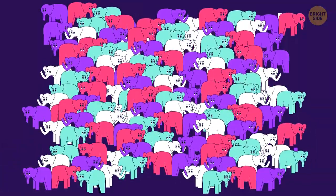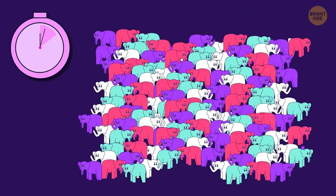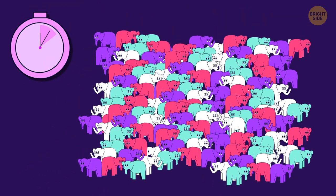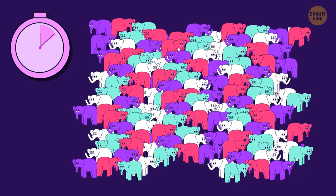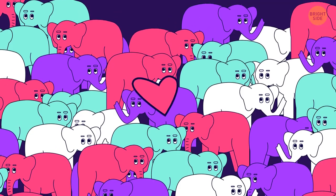How about finding a heart among some lovely elephants? Here it is — right on the side of the little pink elephant.